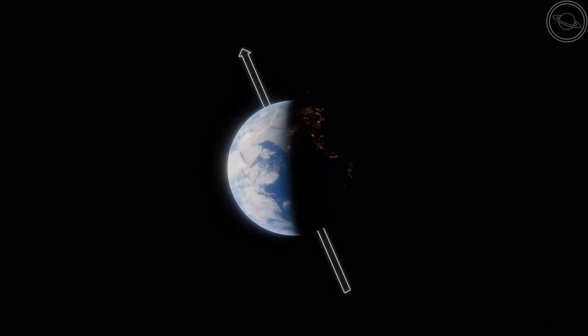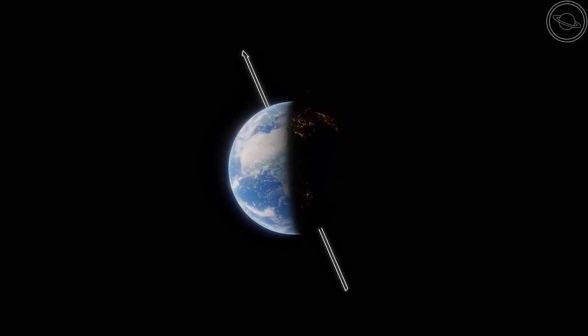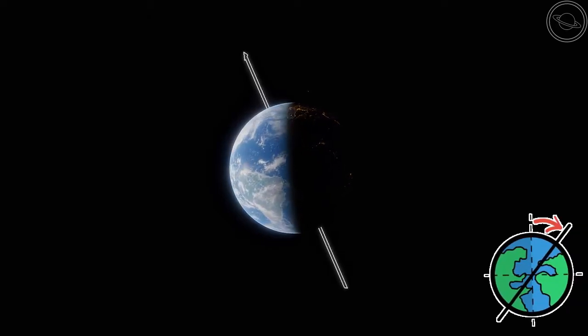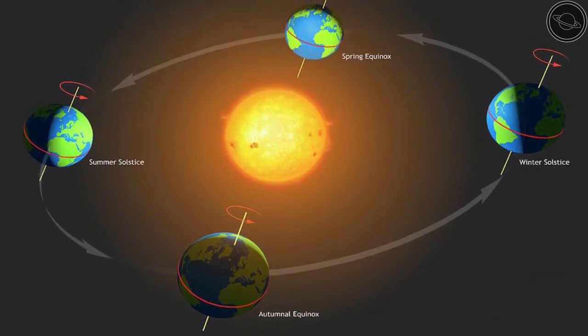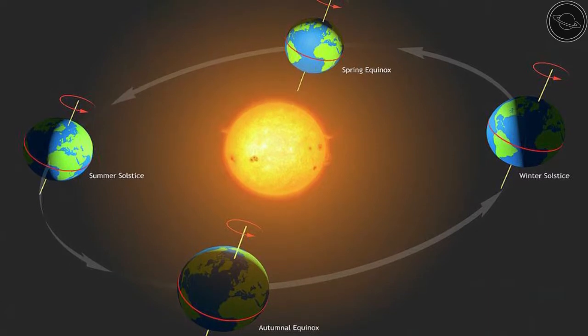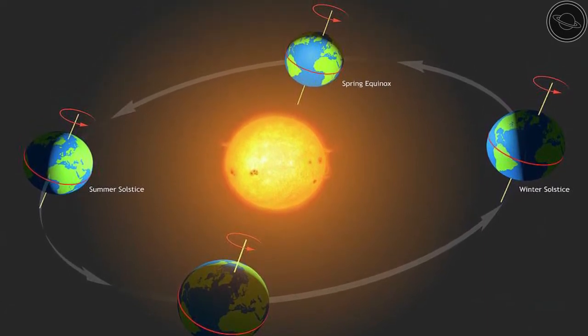The seasons on Earth come from its axial tilt — the angle that a planet rotates at, measured from the poles to the rotational axis. As the Earth orbits the sun, the seasons change depending on which hemisphere is pointed towards the sun. In July, it is summer in the northern hemisphere, while in January, it is summer in the southern hemisphere.